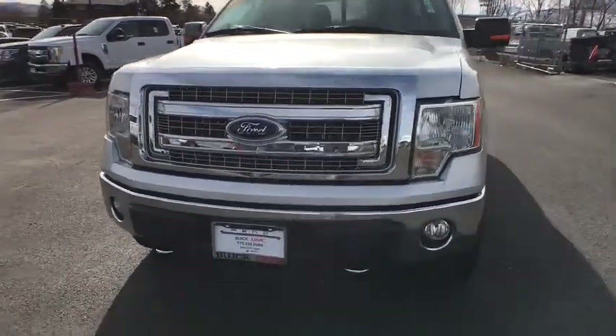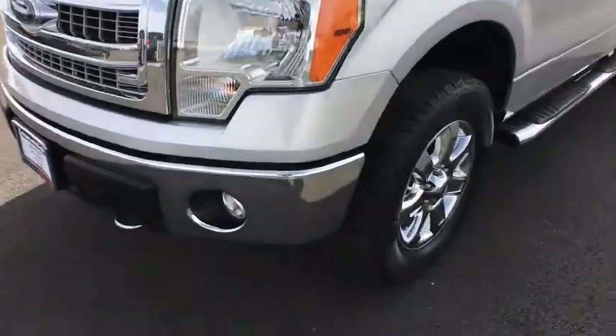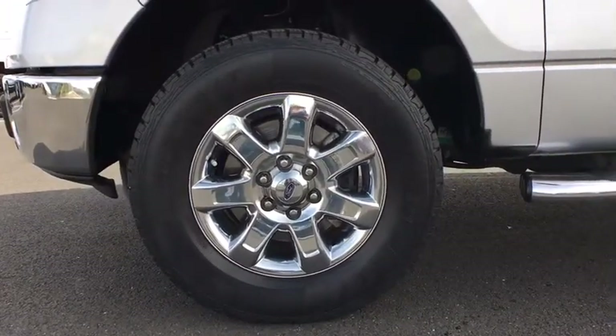This vehicle is Carfax certified one owner and qualifies for the Carfax buyback guarantee. Searching for a dependable vehicle that looks great too? You found it. So stop in today.